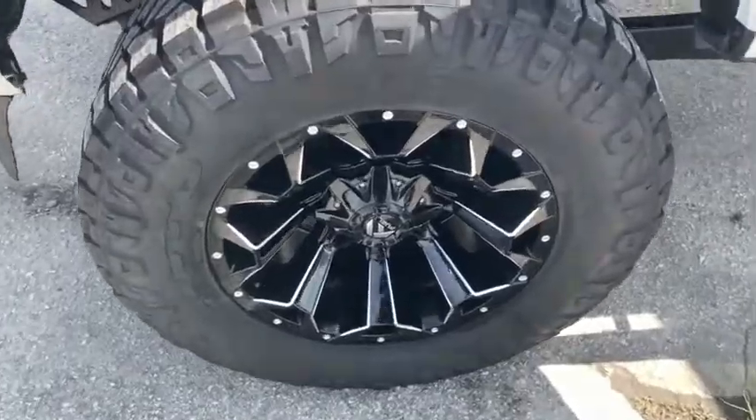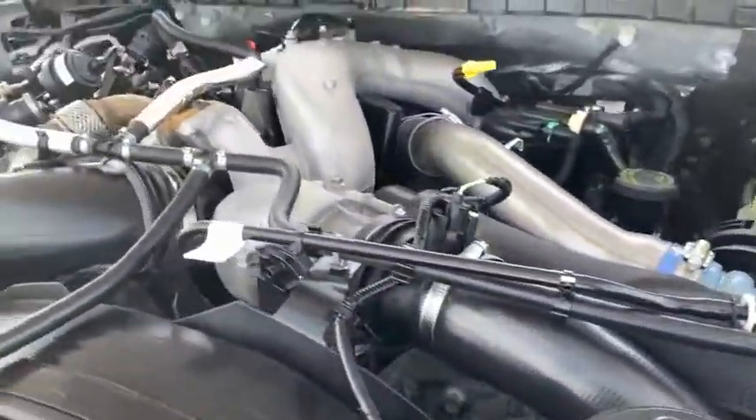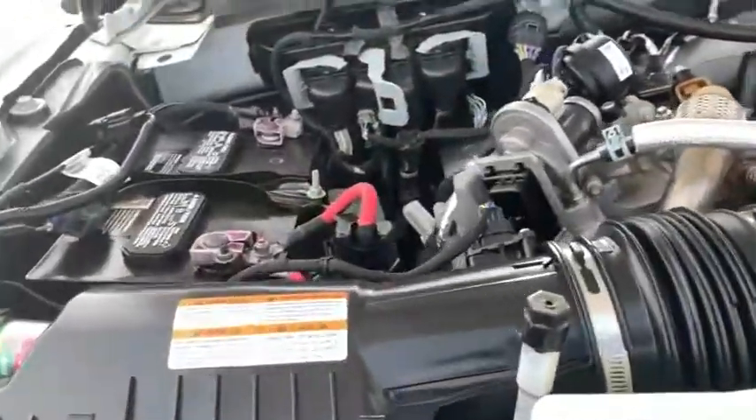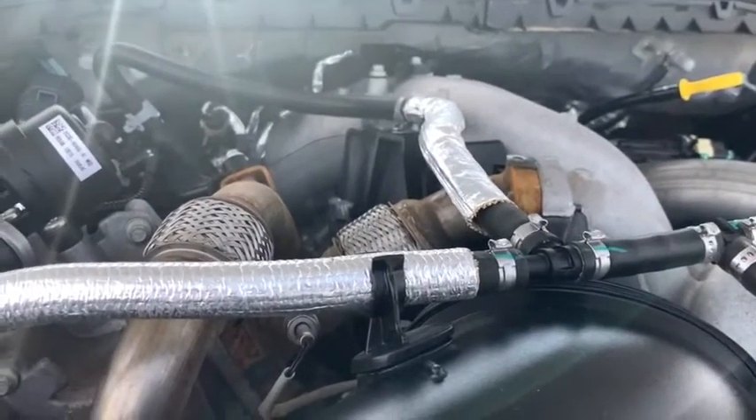Check out those beautiful 20-inch wheels. Brand new Nitto Grappler tires. Look at this amazing front Pro-Comp lift. Check out this beautiful engine — super-clean, no signs of rust or oxidation. Powerstroke muscle to make you hustle.